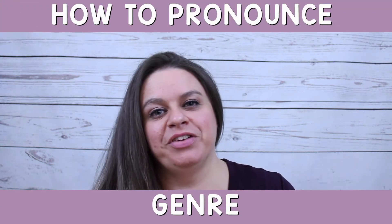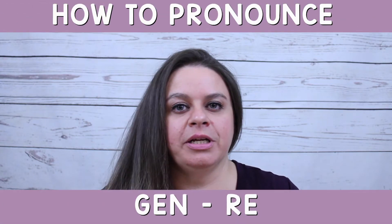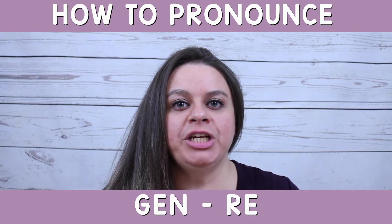Hello English Go-Getter! In today's video I have the pronunciation of the word 'genre.' It's a two-syllable word, and the first syllable is G-E-N.